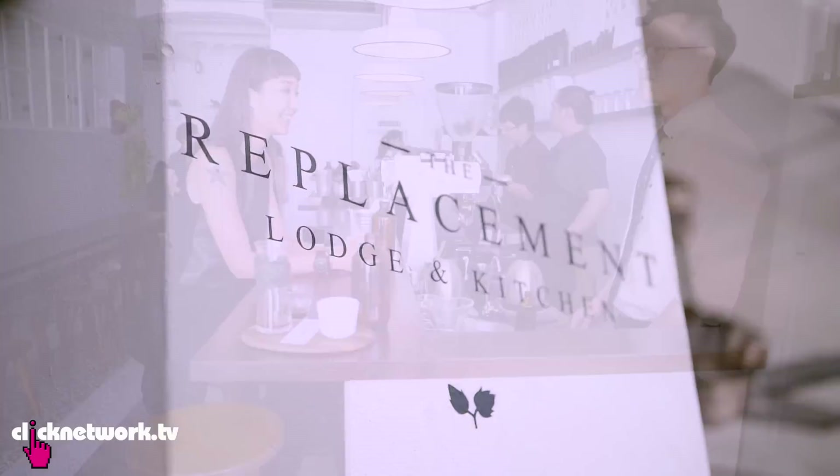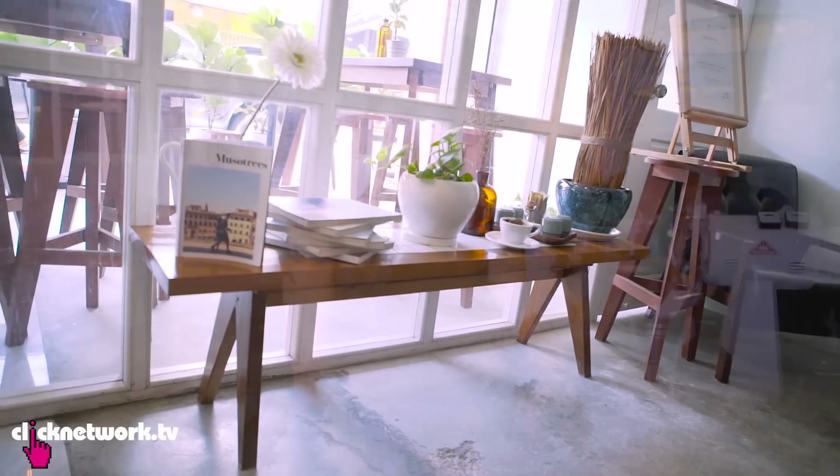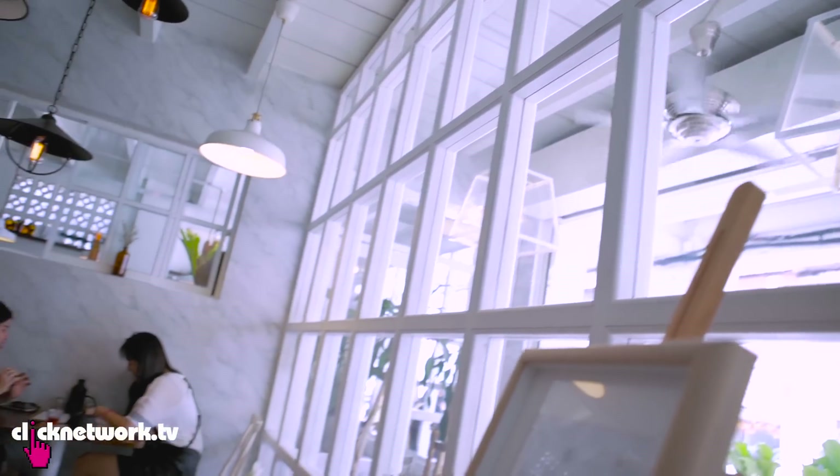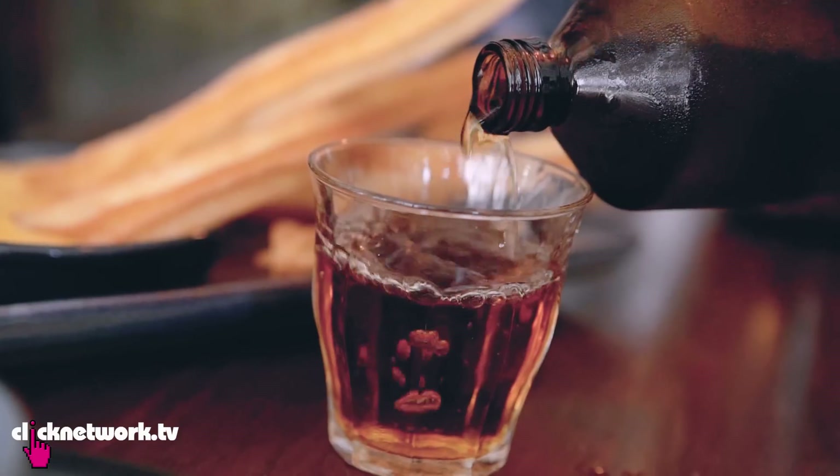So I'm here at The Replacement Lodge and Kitchen. This place is gorgeous. Coming in here, you feel immediately relaxed, like an oasis of calm. I love the whole interior — the combination of marble, concrete and wood. Look at this floor-to-ceiling glass window that lets in natural light, great for food photography. You don't really have to worry so much about lighting.